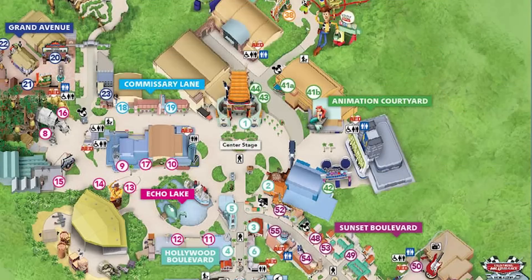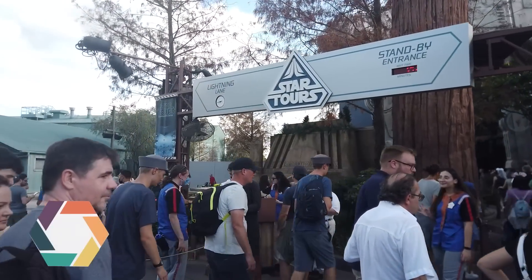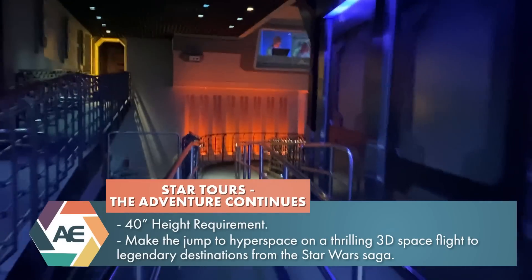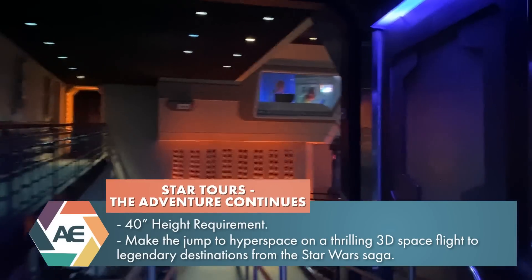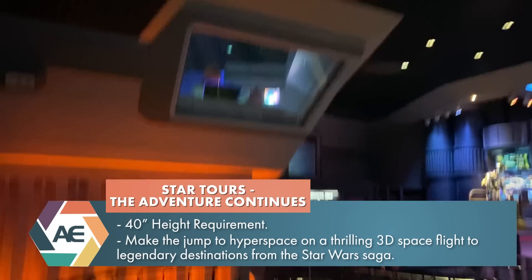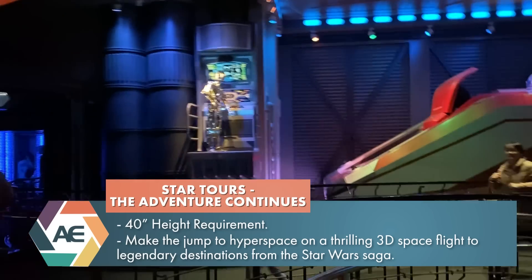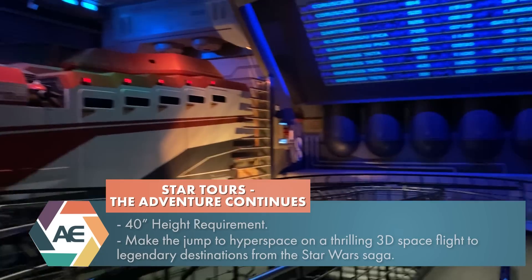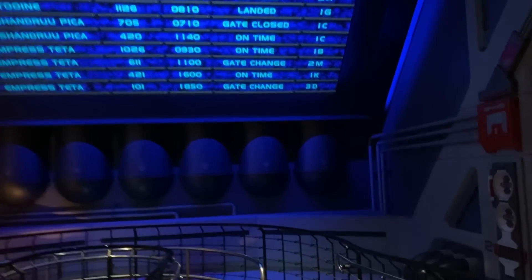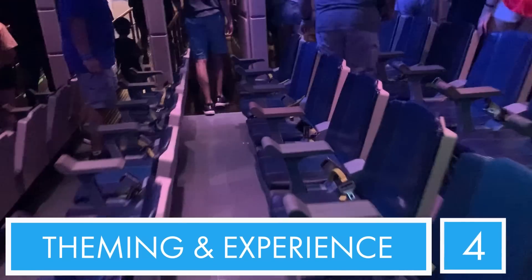Coming in at number 14: Star Tours. On Star Tours, you're being given a tour through the galaxy when C-3PO ends up in the cockpit and things do not go as planned. As far as theming and overall experience goes, it feels like a galactic airport in a sense because these are tours that go out. However, once you get inside the actual ride vehicle, it's just kind of a box that shakes - a box with a screen. That's a little tough for me. So overall experience and theming, which is pretty solid, I'll give that a four.